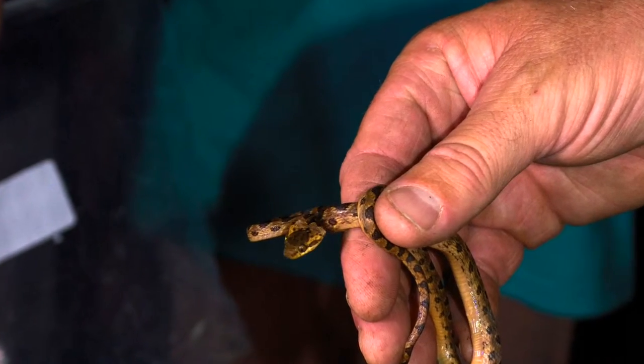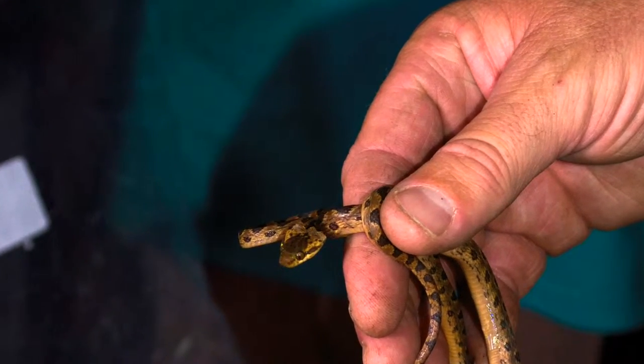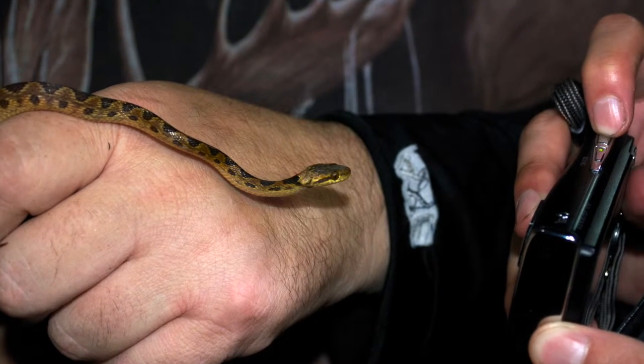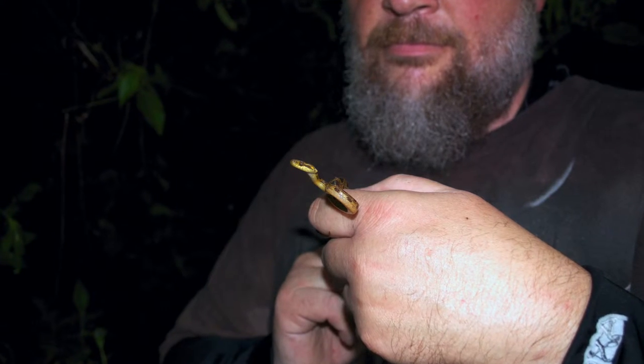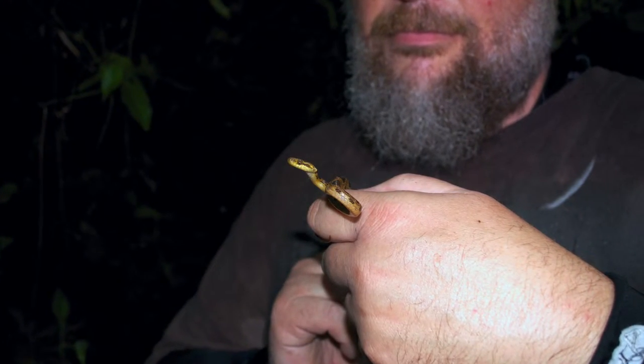Cat-eyed snakes are mildly venomous but not harmful to humans. Interestingly, their fangs are at the rear of their mouth, so they have to chew on their prey in order to inject the venom.